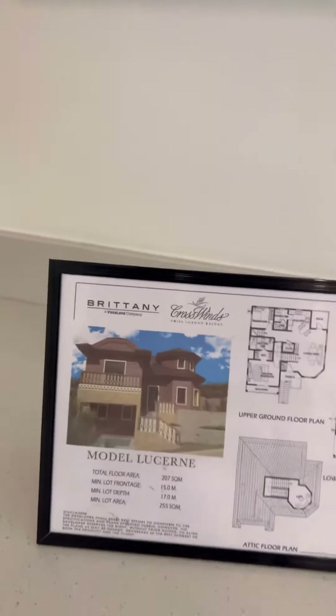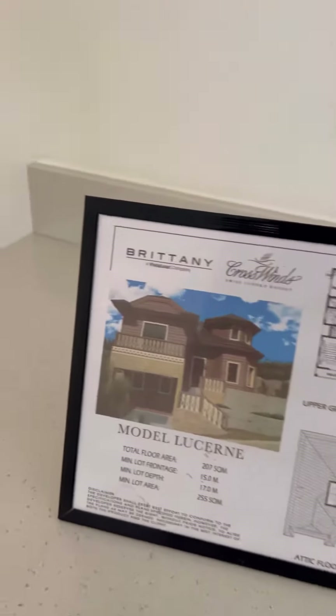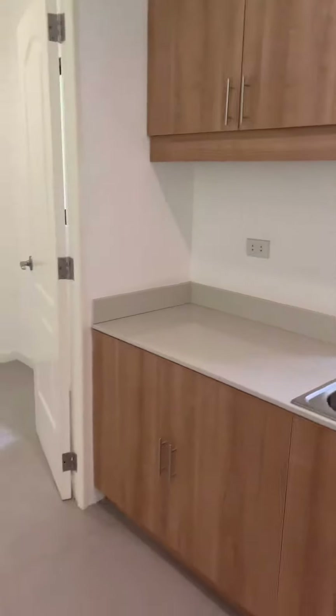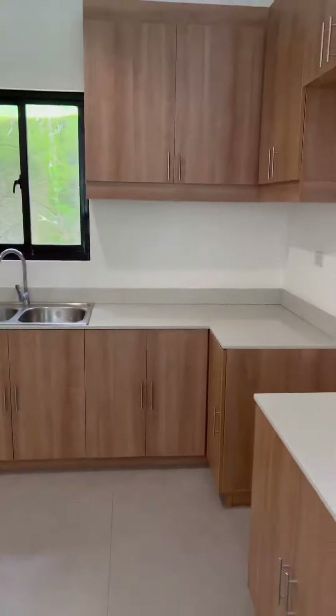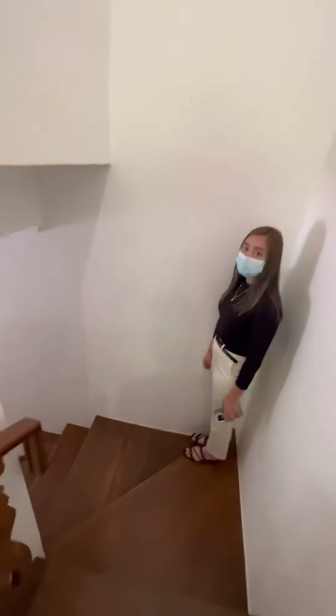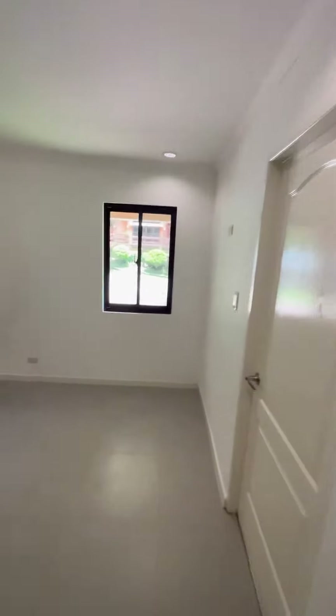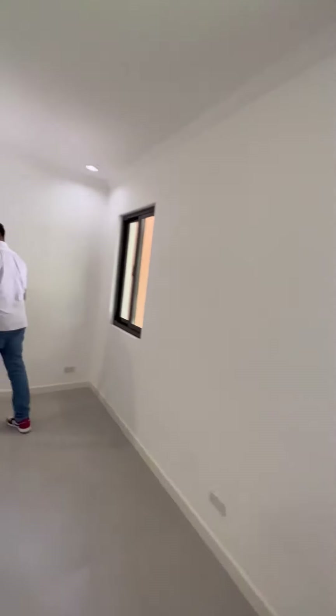I'm ready for occupancy here at Crosswinds. Hello sir, how do you read that? What is that? A basement? Blosset!